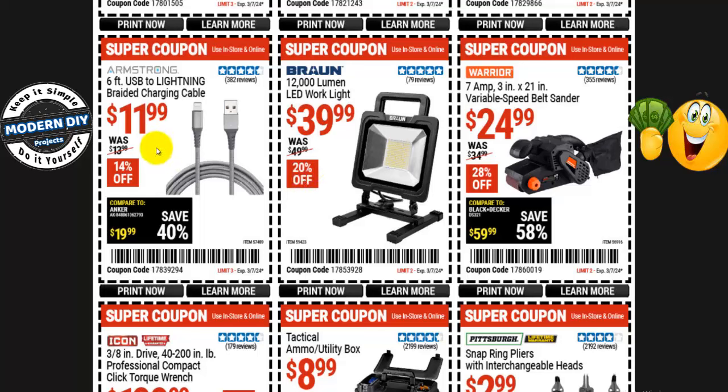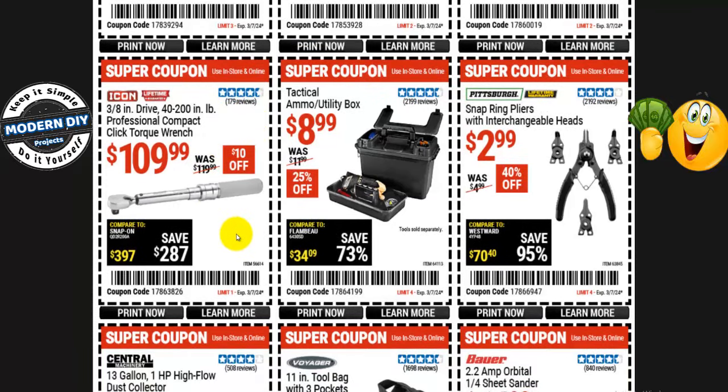A 6-foot USB to lightning braided cable is $12, normally $14 — 14% off. From Icon, the 3/8-inch drive 40 to 200 inch-pound professional compact click type torque wrench is $110, normally $120 — $10 off. And a tactical ammo utility box is $9, normally $12 — 25% off.